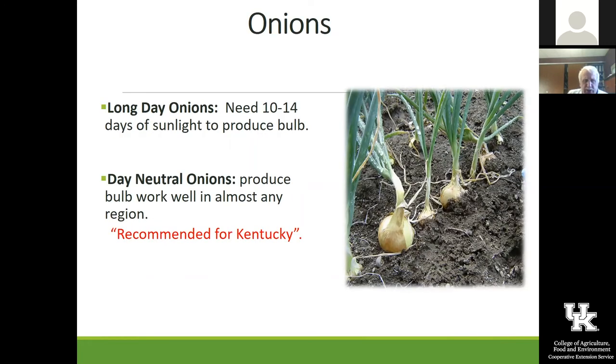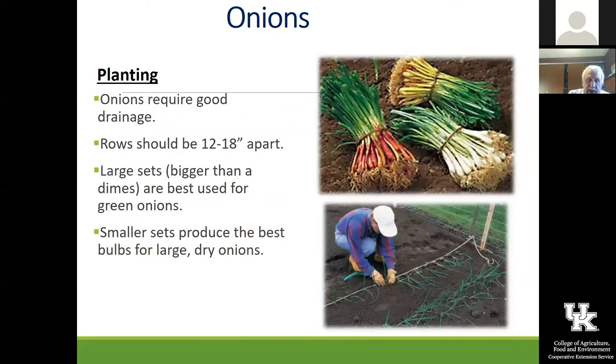Onions are something I'm real serious about. In Kentucky, to the north of us they grow long day onions, and to the south they grow short day onions — in Kentucky we should be growing day neutral onions. If you want the big bulbs, look for ones that are day neutral. We have grown these for years and actually get really big bulbs out of these if you select day neutral varieties. You want to get them out early in the spring, and this year we are actually growing a lot of onions here at the office under lights by seed.